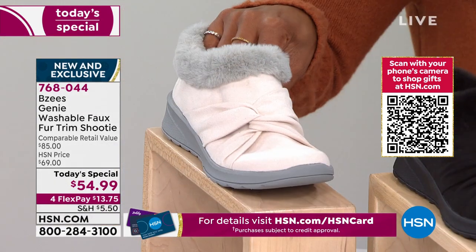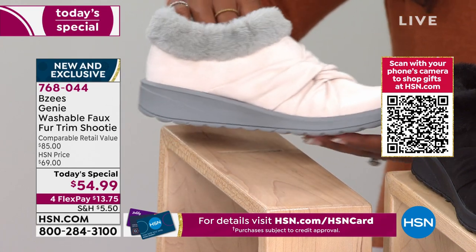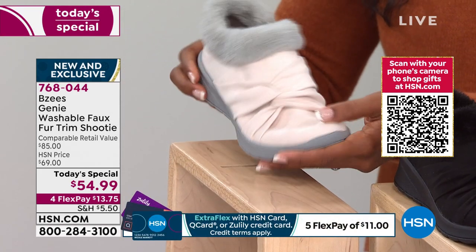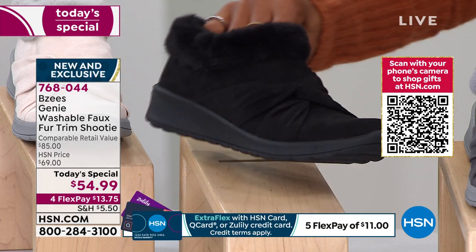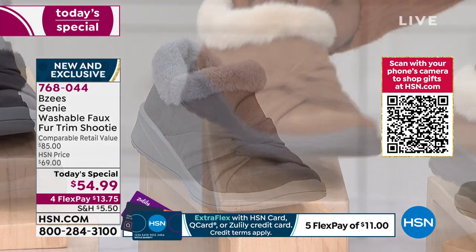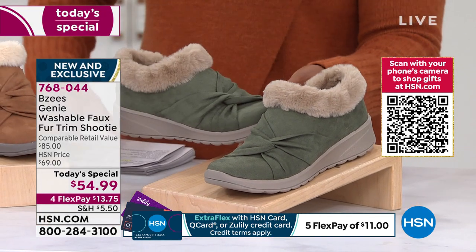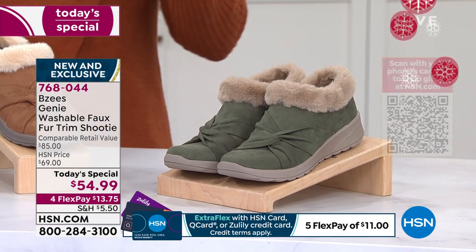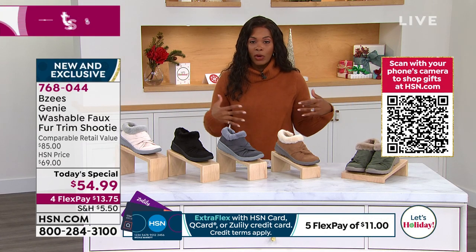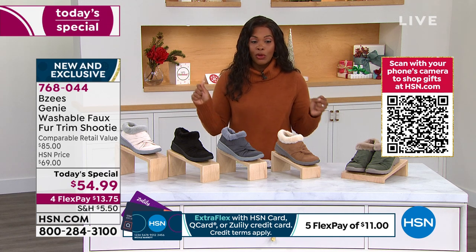The lightest option is called Almond — look at how pretty that is. They all have a beautiful faux fur trim and a fun contrasting outsole, except for the black. We have it in black, dark gray, Toffee — the one I'm wearing — and forest green. Available in medium and wide widths, sizes 5 through 12 with half sizes, and wide widths starting at size 6 through 12 with half sizes.